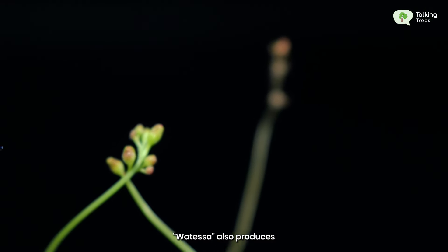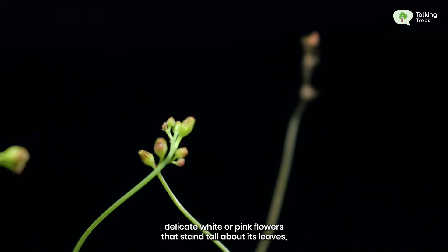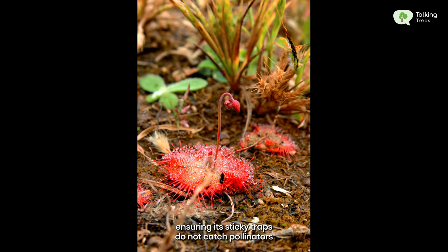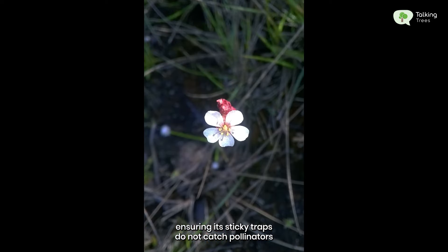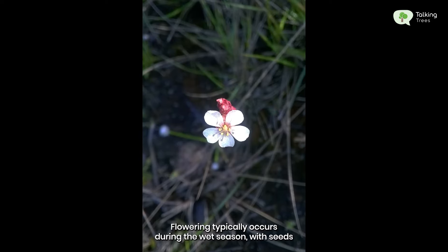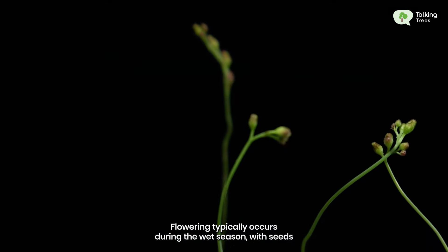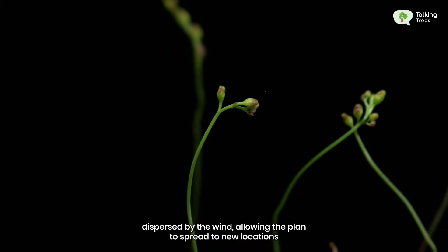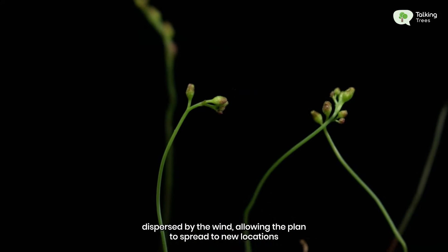Watassa also produces delicate white or pink flowers that stand tall above its leaves, ensuring its sticky traps do not catch pollinators. Flowering typically occurs during the wet season, with seeds dispersed by the wind, allowing the plant to spread to new locations.